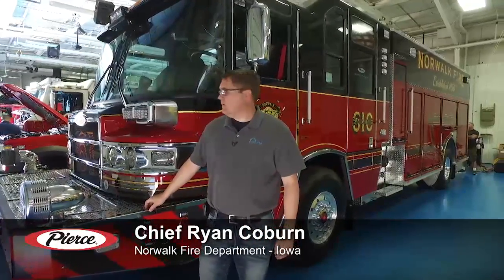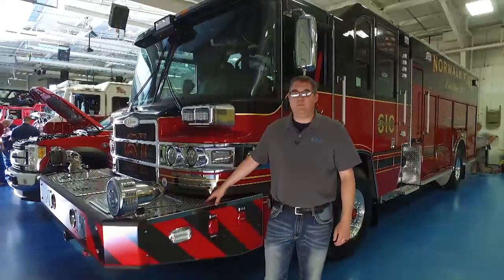My name is Ryan Coburn. I'm the fire chief of the Norwalk Fire Department in Norwalk, Iowa. We're here at Pierce to pick up our new Quantum Mega Puck.